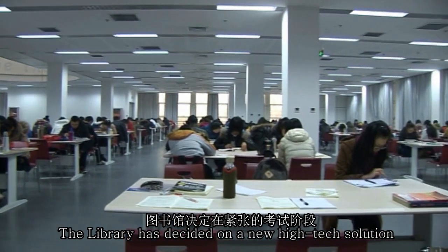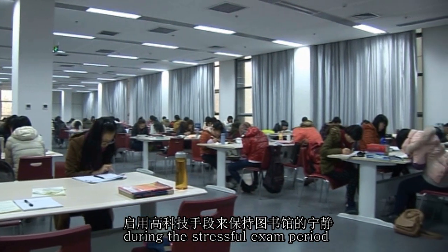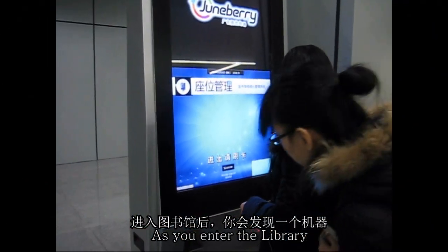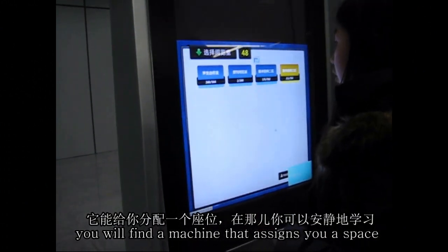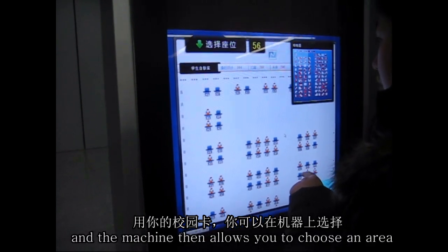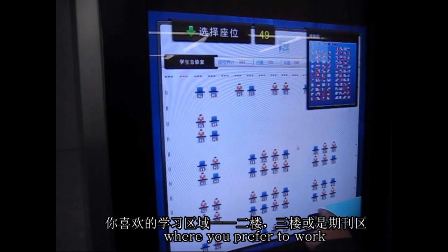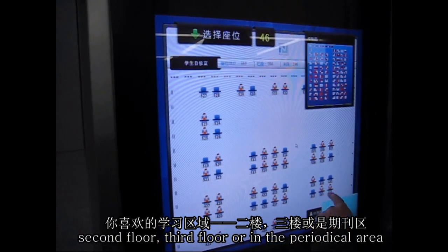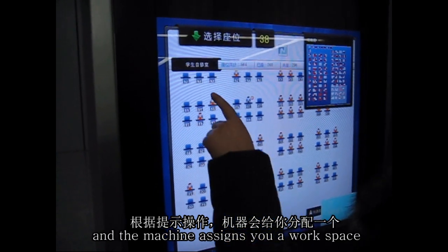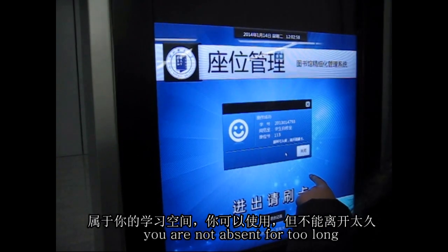The library has decided on a new high-tech solution to keep the library quiet and peaceful during the stressful exam period. As you enter the library, you'll find a machine that assigns you a space where you can work in peace. You use your library card and the machine allows you to choose an area where you prefer to work — second floor, third floor, or in the periodical area. You follow the instructions and the machine assigns you a workspace which is then yours, provided you are not absent for too long.